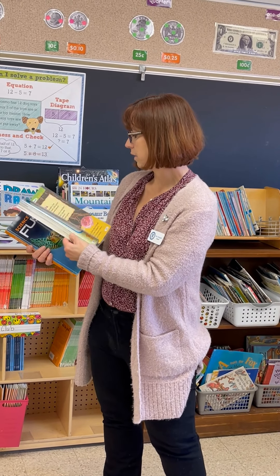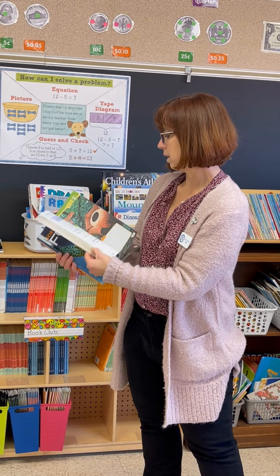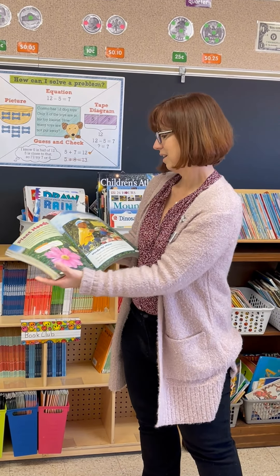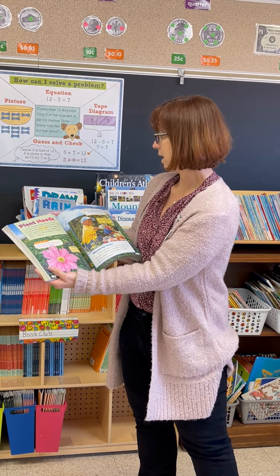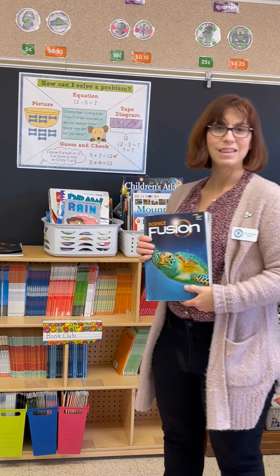So the kids get a lot of great detail in here. This is non-fiction reading with beautiful photos that help the kids really understand and learn about science and be interested in it. So that's just a few of the things we do in second grade. Thanks.